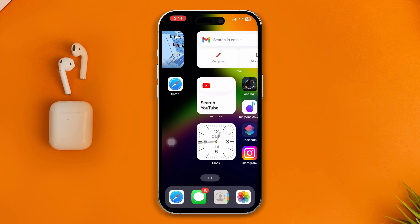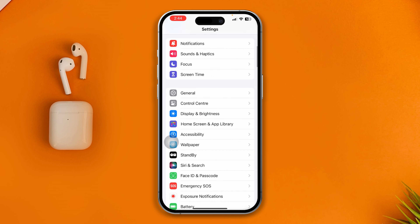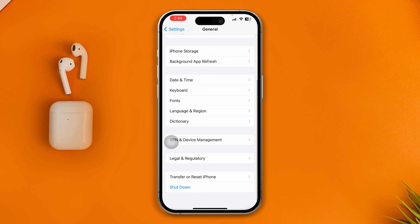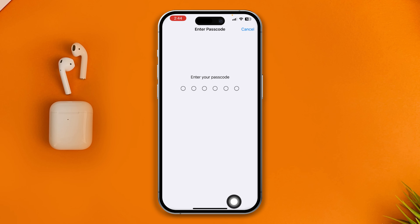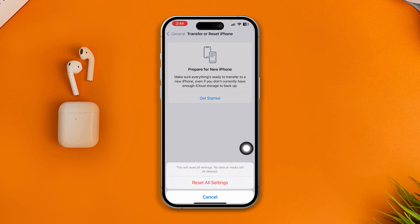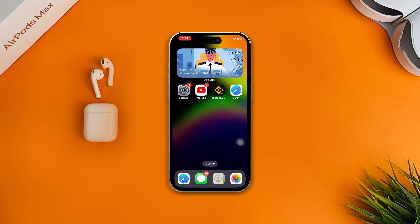If you still have problems, go to Settings, open General, scroll down to Reset iPhone, tap Reset, then tap Reset All Settings. That should solve your problem. If you still have questions, let me know in the comment section — see you around!